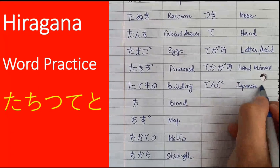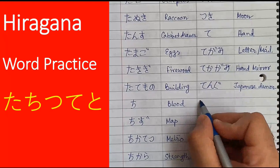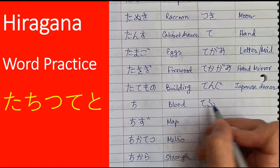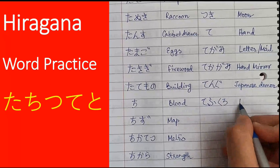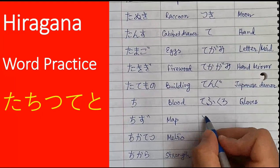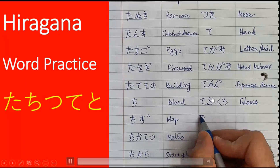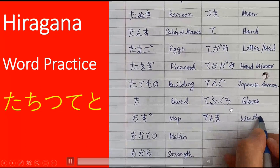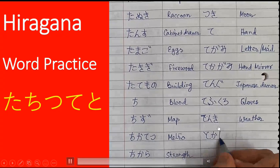Tengo means Japanese demon. The next word is tebukuro. Friends, did you find a mistake here? There should be two small quotes here — otherwise it reads as tefukuro, which is wrongly written. It should be tebukuro, which means hand gloves. Then we have tenki, which means weather.